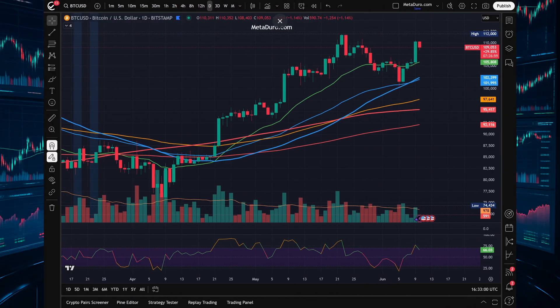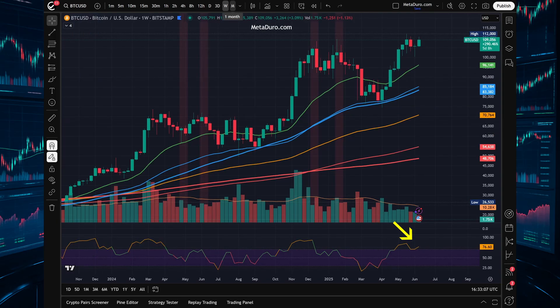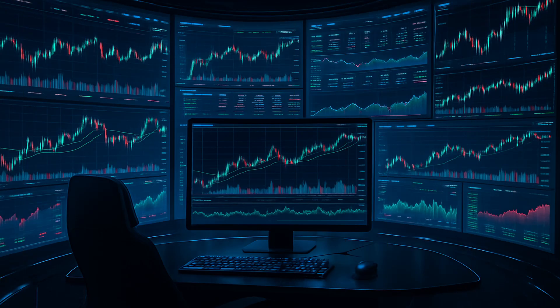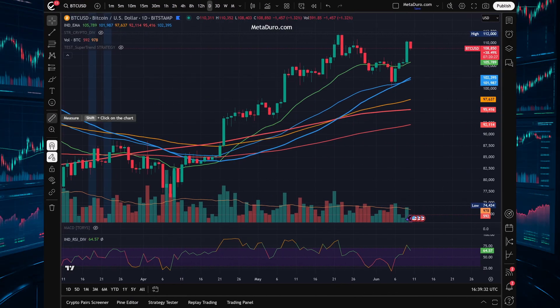Bitcoin just hit momentum levels we haven't seen in a while. RSI is above 70 not just on the daily chart, but also on the weekly and even the monthly. But is that a bullish signal you can actually trade?